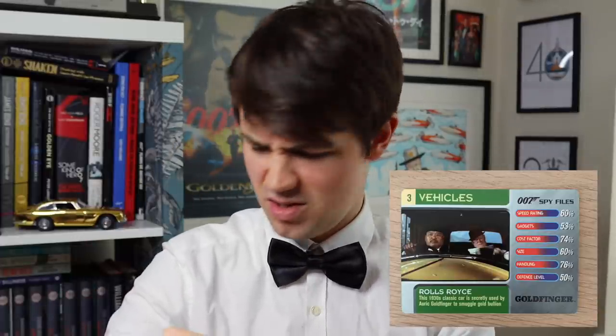Gadgets at 95% makes sense. It's a good job there isn't a comfort rating, because M in Skyfall would give the Aston Martin a 0%. Rolls-Royce next for Goldfinger - fairly average card. Interesting that the Aston Martin DB5 has a higher Cost Factor than the Rolls-Royce. The Rolls-Royce and the Aston Martin DB5 both have a greater Cost Factor than a tank. So we have Goldfinger's Lockheed Jetstar - Speed Rating 92% is very good, that's probably a contender for best speed.